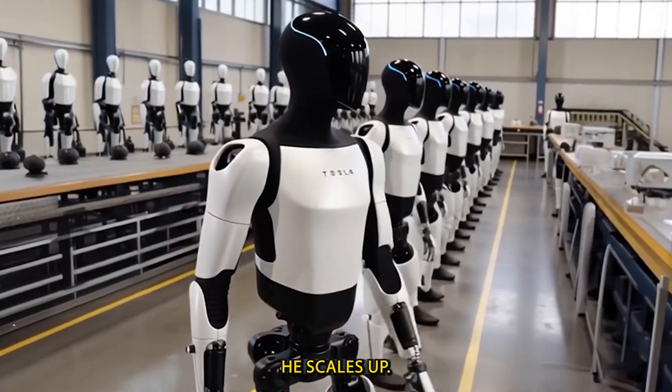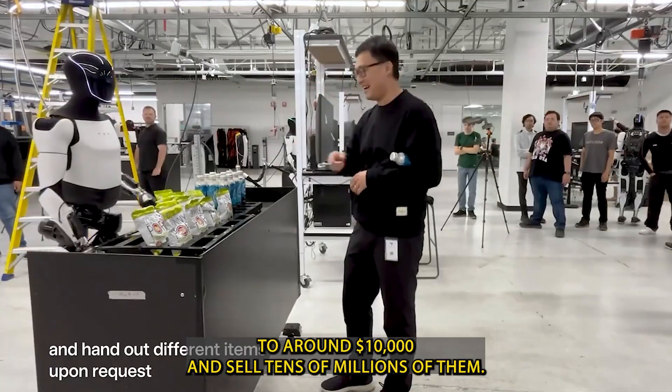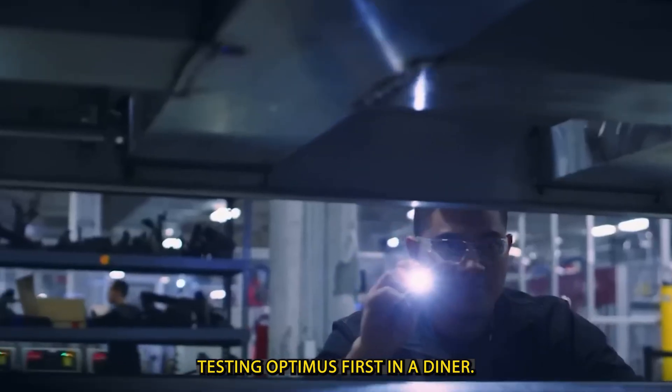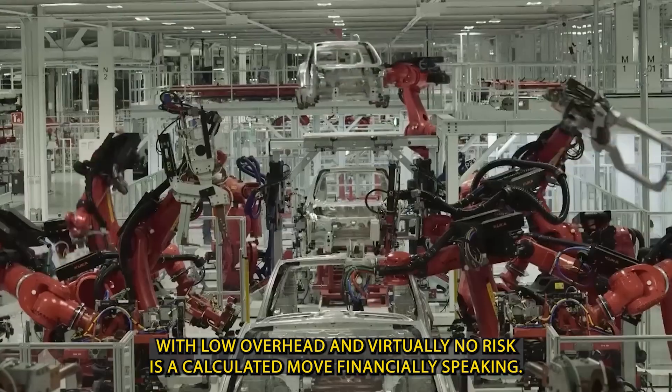He scales up. His vision is to bring the price of Optimus down to around $10,000 and sell tens of millions of them. Testing Optimus first in a diner, with low overhead and virtually no risk, is a calculated move.